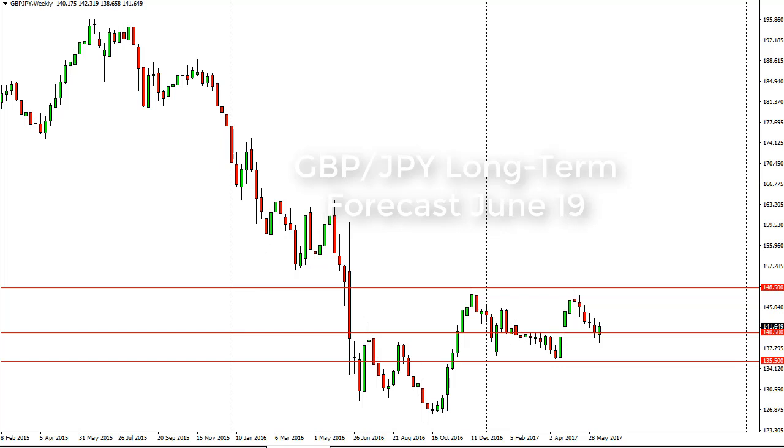From FX Empire, this is Christopher Lewis looking at the pound yen long term for the week of June 19th. In front of you I have the chart. You can see that we initially fell on the weekly chart, breaking below the 140 level, but have turned around to look pretty strong.